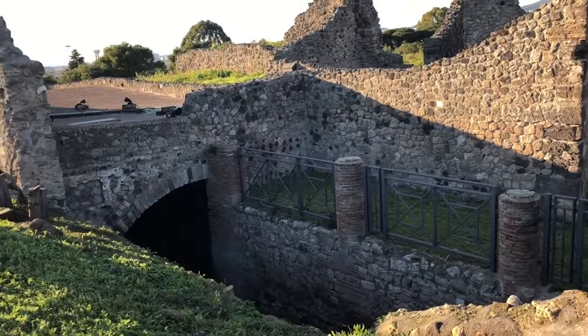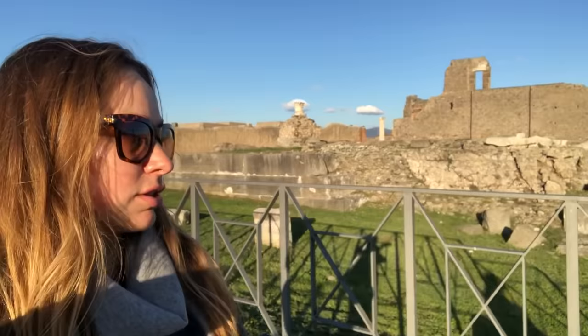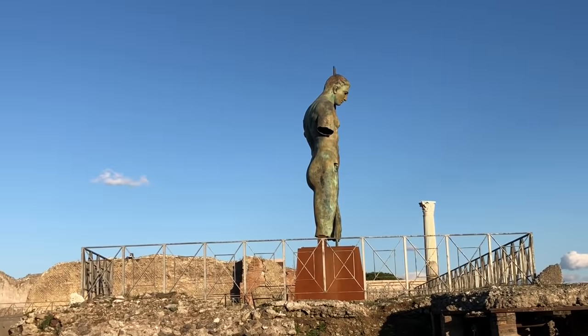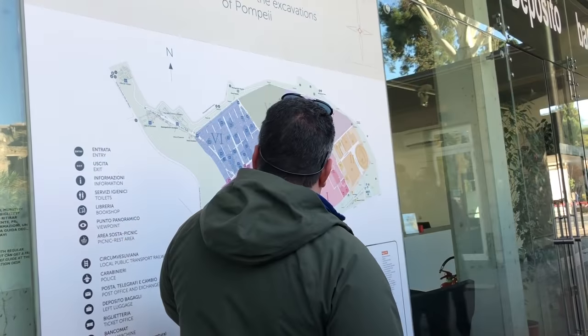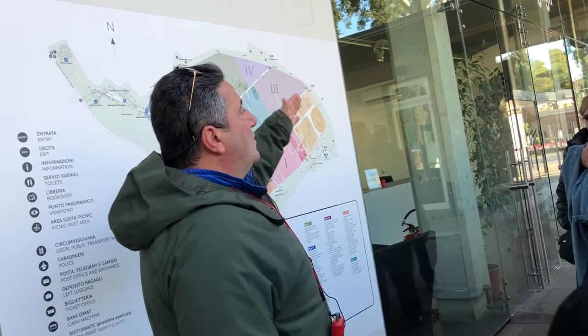This is the boathouse. So this was a port city — we were very close to the water. The Roman ships would come here, they'd spend a few months here, and it was kind of like a little vacation spot for them. The sea coastline was probably around here, not very far away like now.